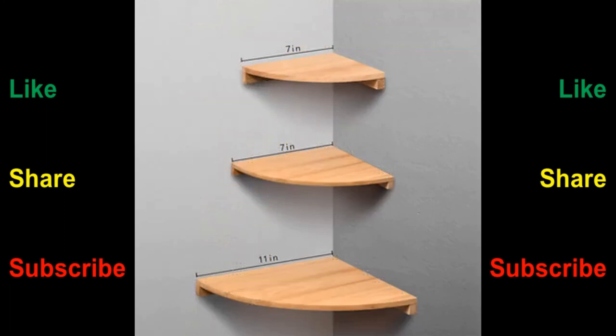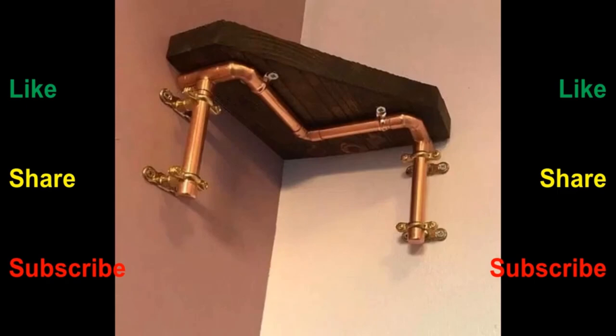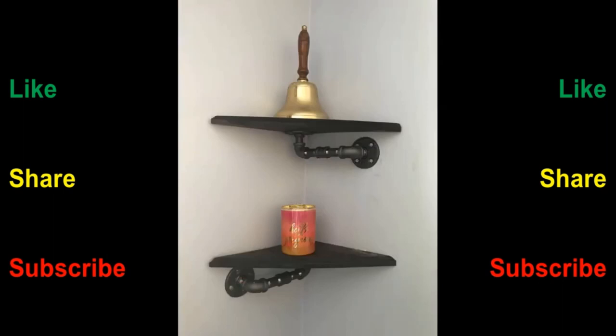As you can see in the video, we have compiled a number of floating shelf design ideas for your inspiration. If you like such content, please consider subscribing to our channel if you haven't already, and smash that notification bell so that you will be the first to be notified when we upload new videos. Thank you for watching until the end — we look forward to seeing you in our next video. Until then, stay safe and stay blessed.